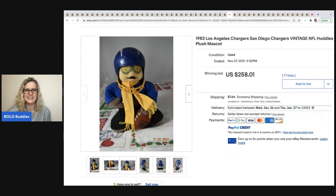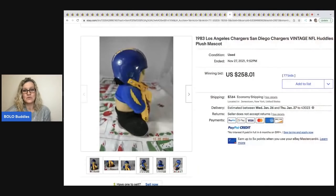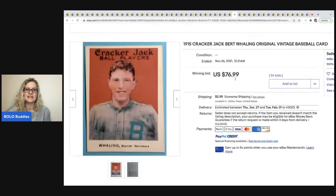The next item is this 1983 Los Angeles — San Diego Charger plush mascot. He's kind of fun, right? Sold for $258.01.